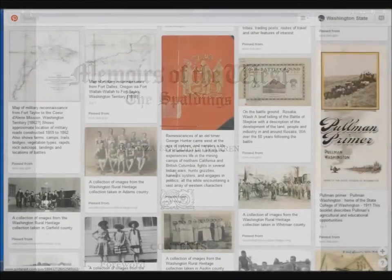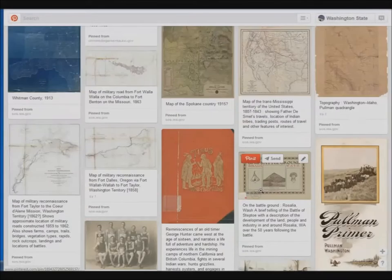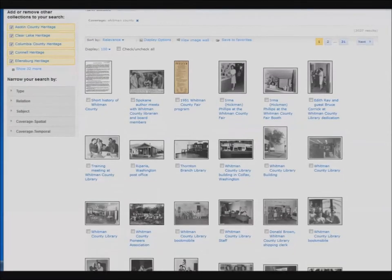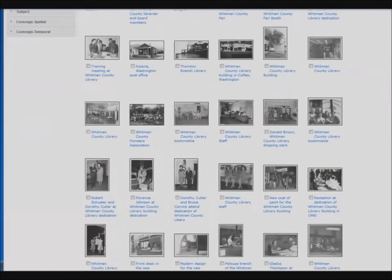Or, let's say you're writing about just Whitman County. If you click on the pin, you'll be taken to a collection of images that were taken in Whitman County. In this example, there are 31 pages worth of pictures, and this is just a small sample of our resources.